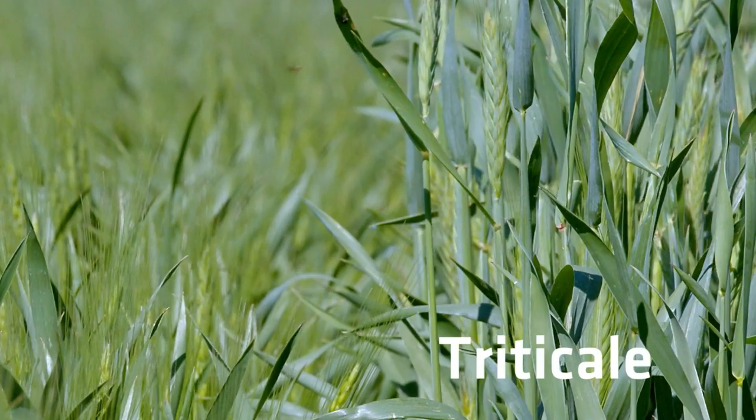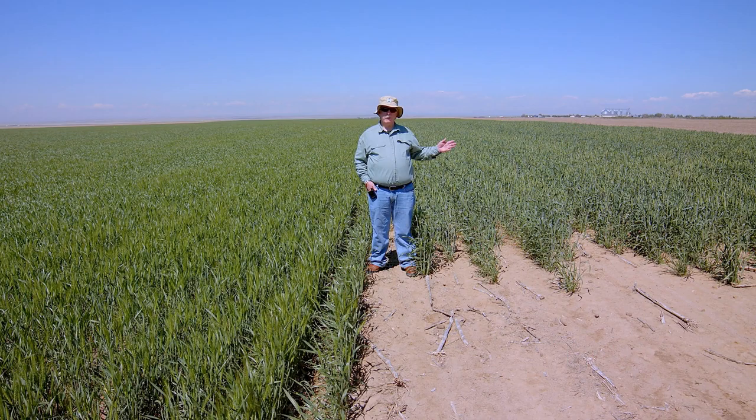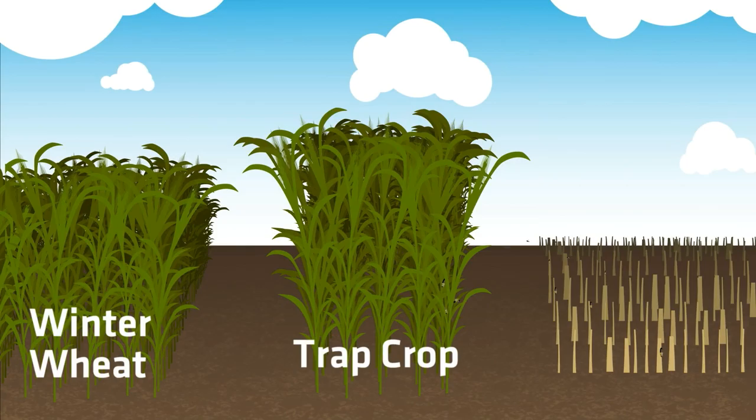Triticale is on the right and we're trying to protect the winter wheat on the left. The triticale is attractive for two reasons. One is simply location — it's on the edge of the field, and sawflies come in from the edge and tend to stack up in whatever is planted there, in this case triticale.